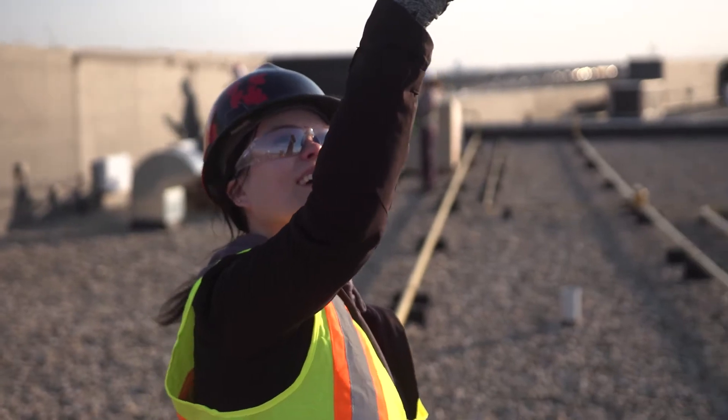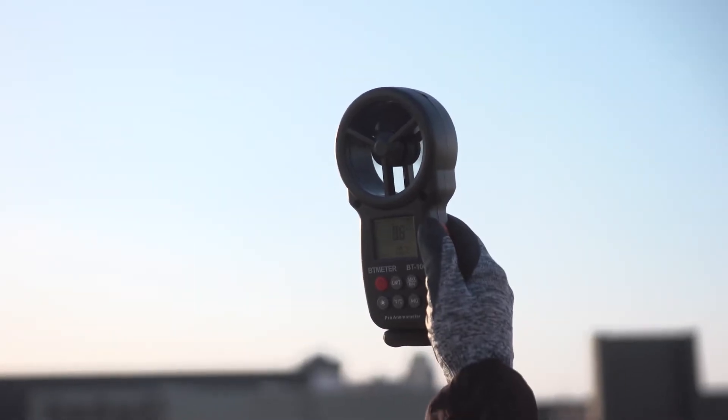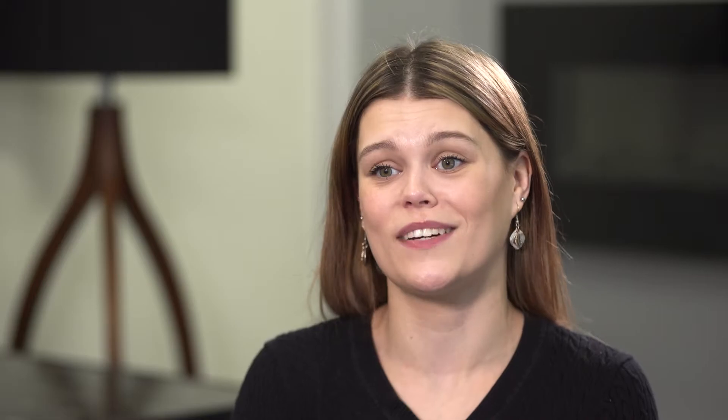I was inspired to become a solar installer because I get to be a part of change. I get to be a part of our energy future, and honestly it's a big passion of mine.